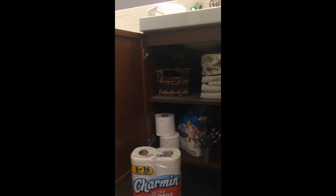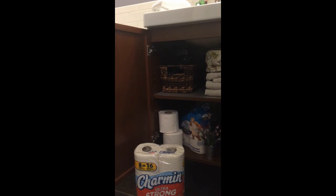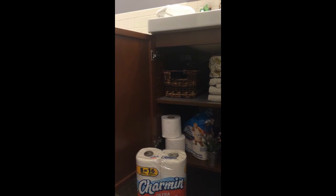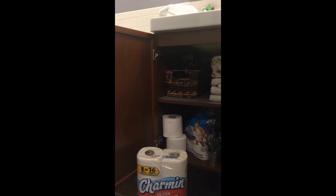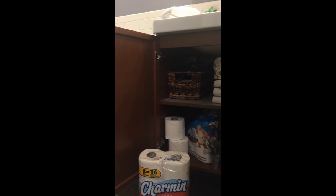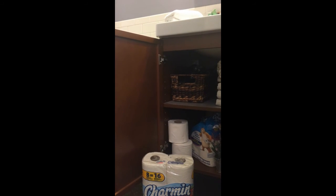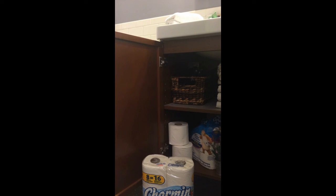Last but certainly not least, keep your bathroom well-stocked with great bath tissue like Charmin Ultra Strong and Ultra Soft. My guests love it, and it's a great touch of home to have such a quality bath tissue available — and it's guaranteed not to clog, which is the last thing you want when you have guests. I also keep things like an extra blow dryer, curling iron, and other essentials underneath the cabinet for guests to use as they need.